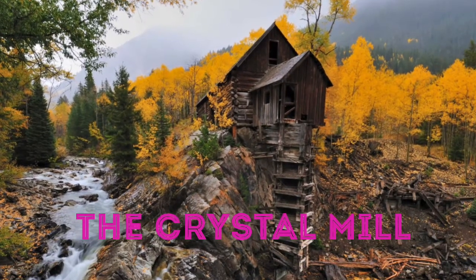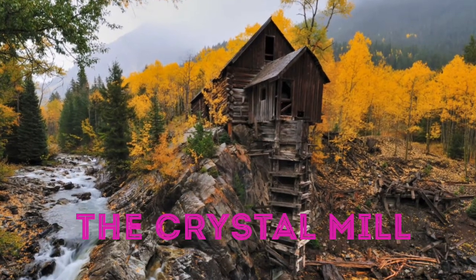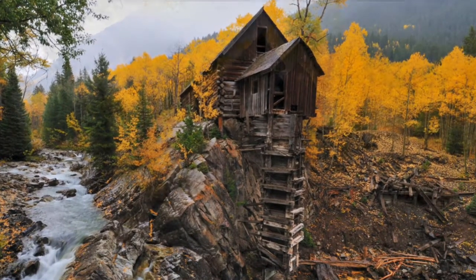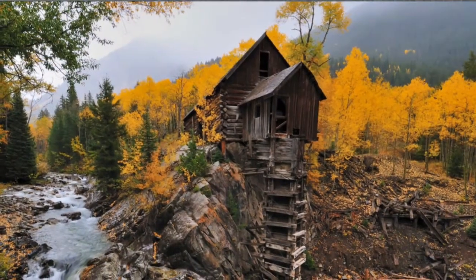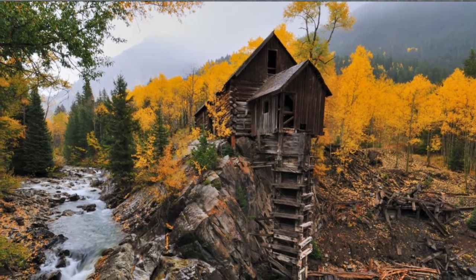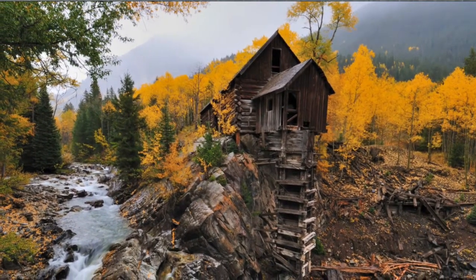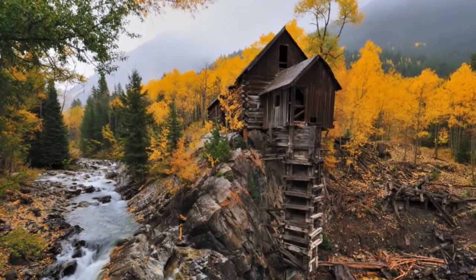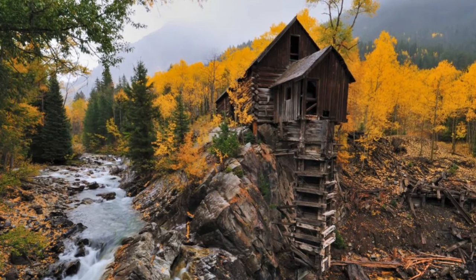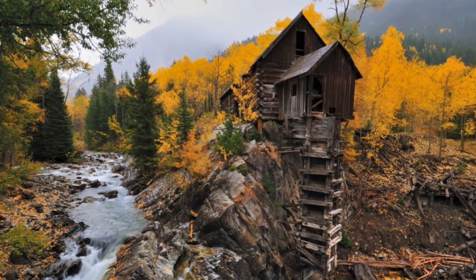The Crystal Mill. Where once men worked tirelessly to extract minerals from the nearby streams, nothing remains aside from the skeletal remains of the building in which they used to work. A fast-moving stream flows by, giving the deserted building even more of a rustic look, especially when the colors begin to change in fall. This abandoned spot is easily accessed through hiking trails, and the journey won't take you too long.